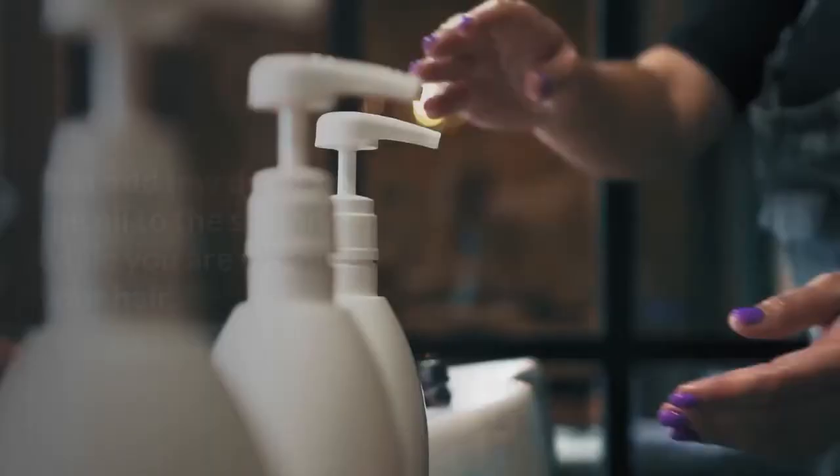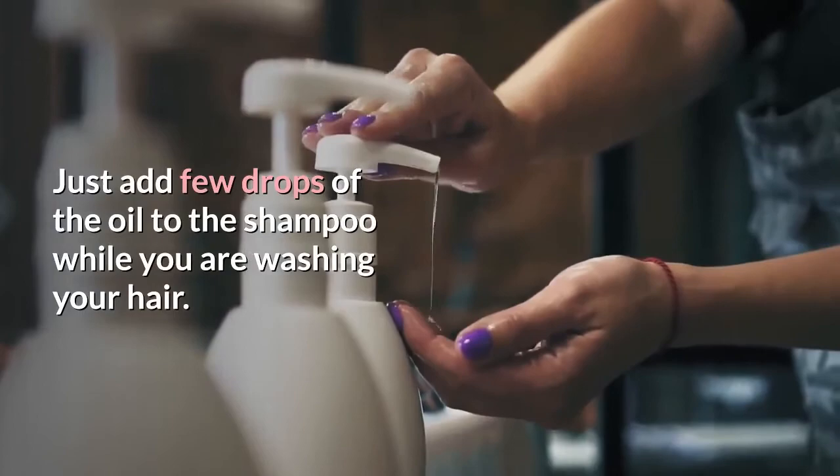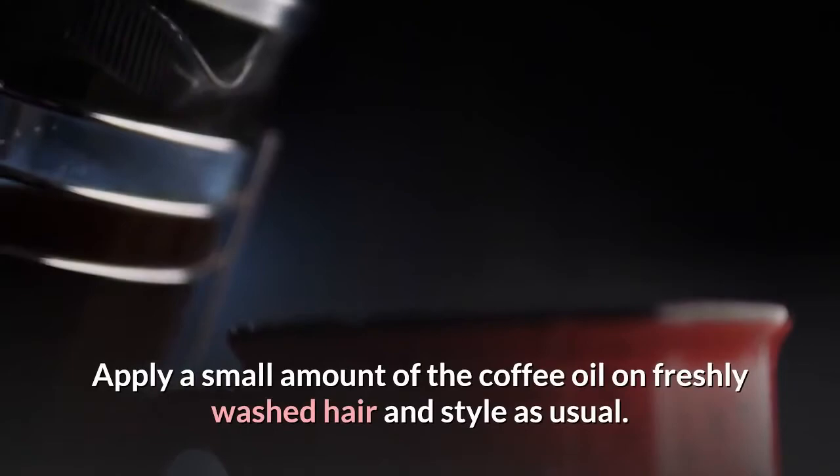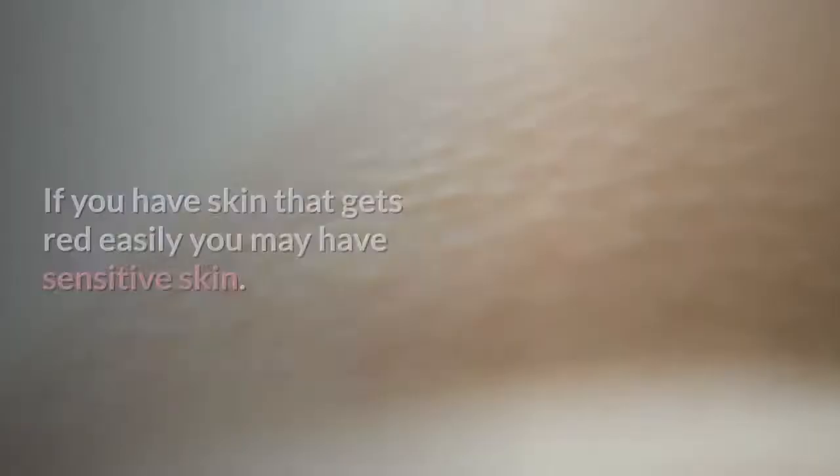3. Coffee Shampoo. Just add a few drops of the oil to the shampoo while you are washing your hair. 4. Hair Serum. Apply a small amount of the coffee oil on freshly washed hair and style as usual.